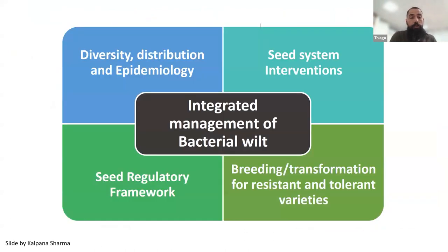Bacterial wilt in Africa and many other regions where we grow potato is a combination challenge. It requires an integrated management approach that includes diversity, distribution and epidemiology, seed system interventions, seed regulatory framework, and of course breeding — and why not transformation — for resistant and tolerant varieties. Rather than just looking at the breeding perspective, it is a combination of all those aspects.